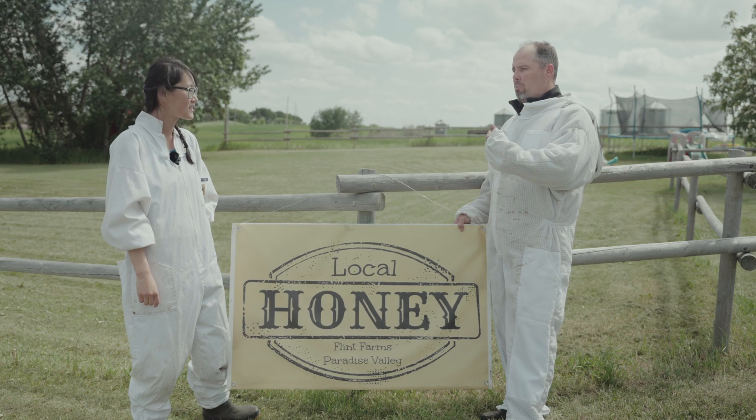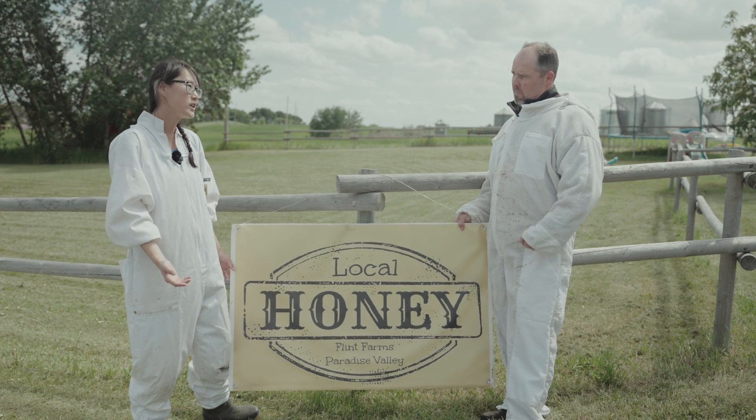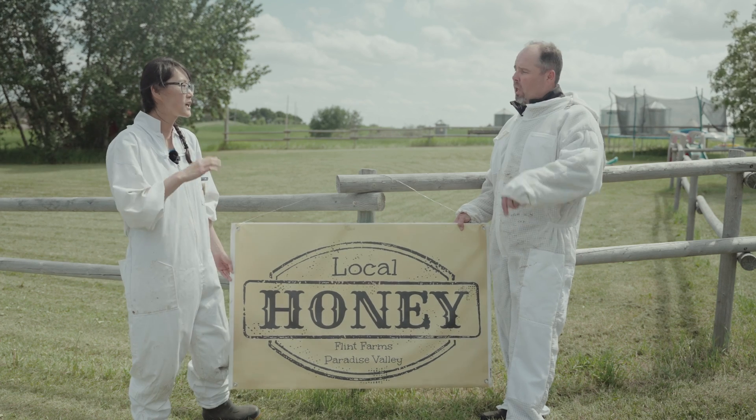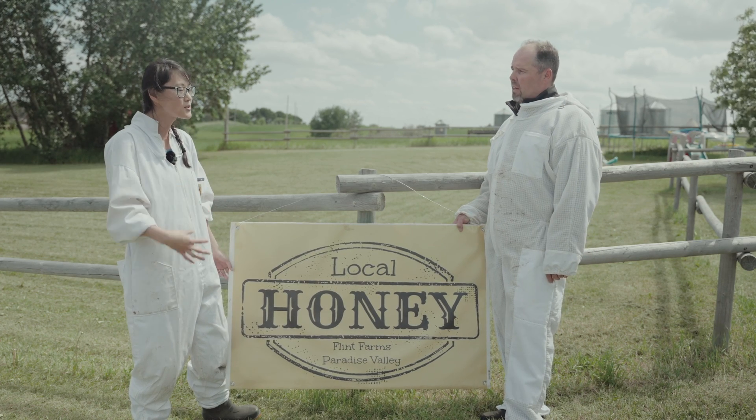So you guys must continuously be bringing bees in then all the time. My husband has been trying to rear our own queens so they're more local queens. We find they're more adapted to the weather here.